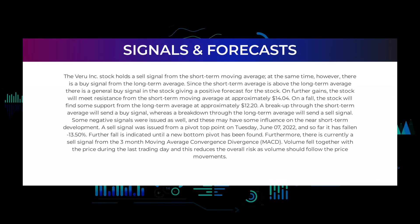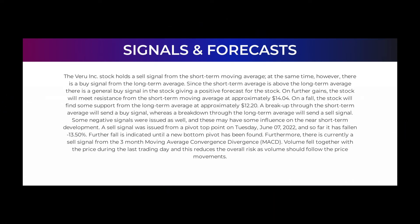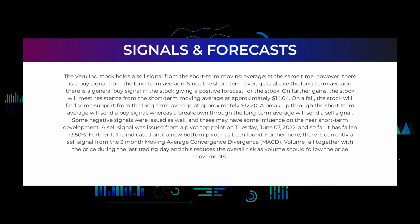We will start with the general picture before moving on to some of the most famous indicators and signals that give a deeper and better understanding of the trading possibilities in the stock. VERU Incorporated holds a sell signal from the short-term moving average; at the same time, however, there is a buy signal from the long-term average. Since the short-term average is above the long-term average, there is a general buy signal in the stock, giving a positive forecast for further gains.